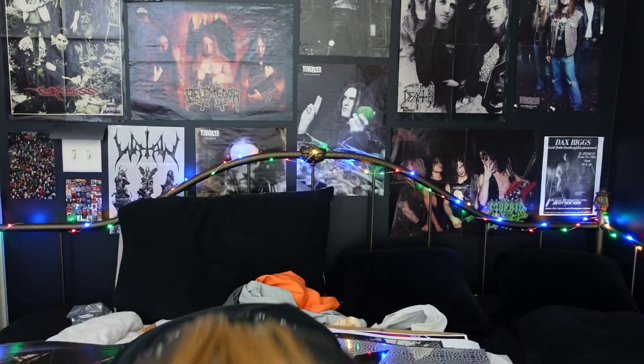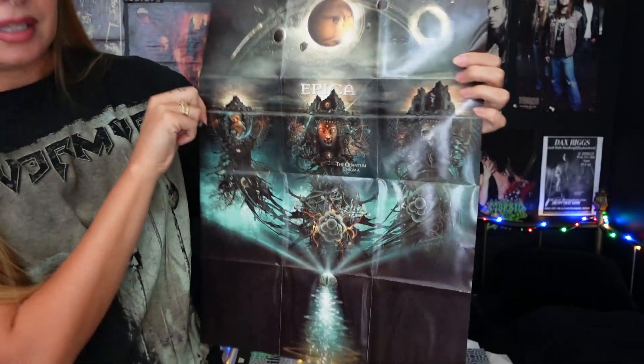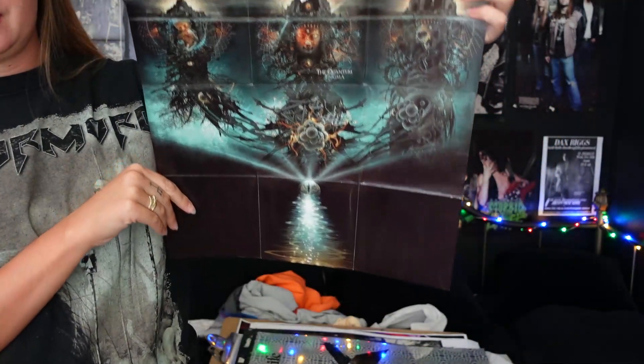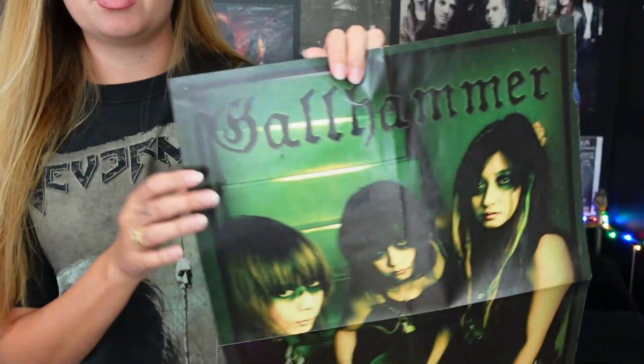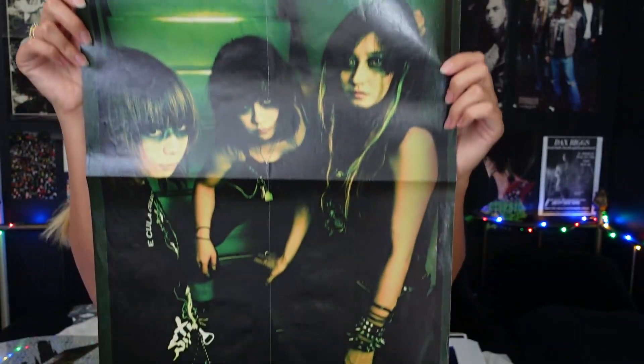I forgot I had this — this is the booklet from an Epica album, The Quantum Enigma. It folds out into a poster, which is pretty cool, but I have never hung this up. Gallhammer — I wonder if they're still around. Anyone know?